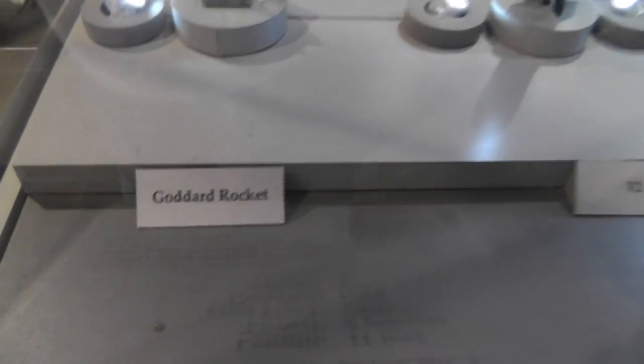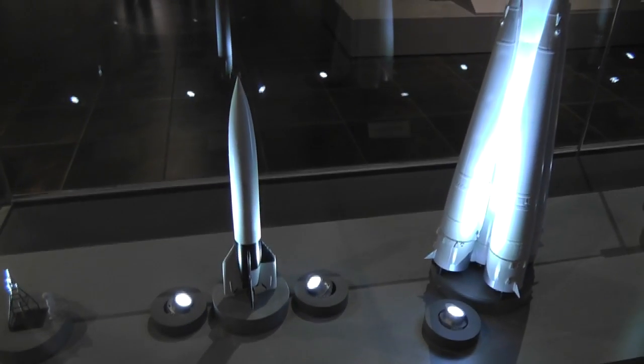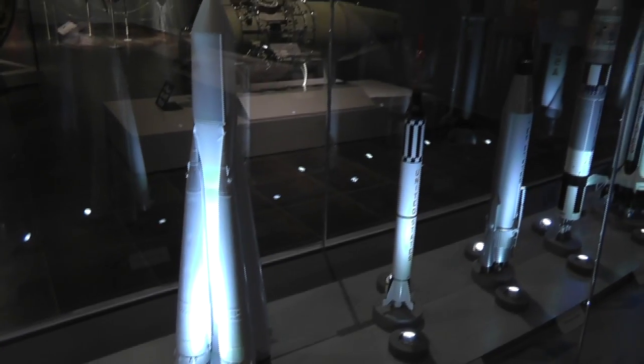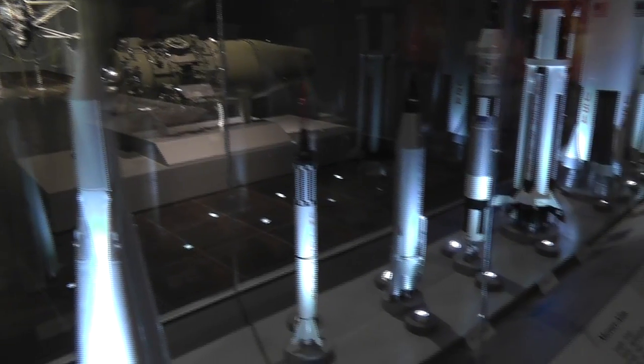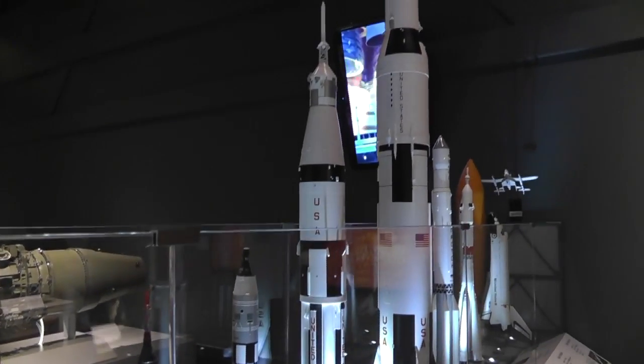The Goddard rocket. Didn't we see one of these actual rockets at the... we saw the Saturn V at the principal. Saturn V — this one right here, yeah, the big one. I got to stand underneath the boosters. Pretty crazy.